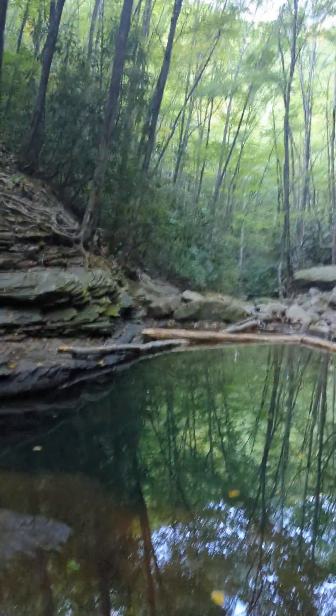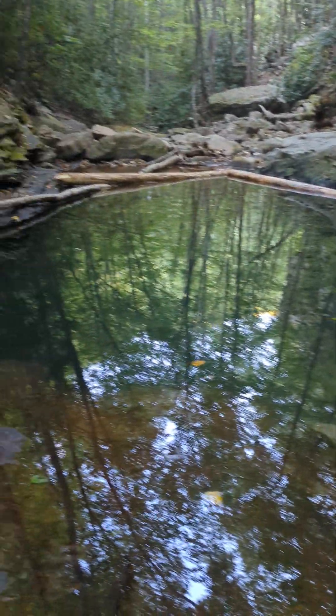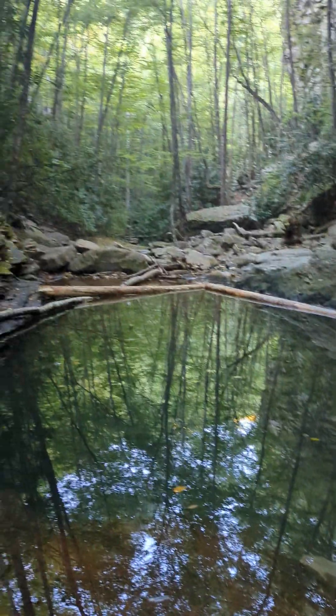This is called Devil's Hole. I'm not sure it was worth the trip, but there's some interesting hiking along the way. A bunch of rocks — like old riverbeds that dried up or something. I guess maybe when there's flash floods. It just seems like a typical stream, but yeah, there's a lot of rocks around.